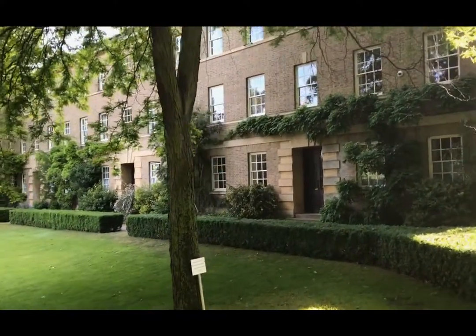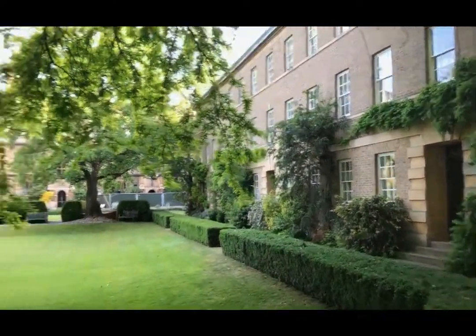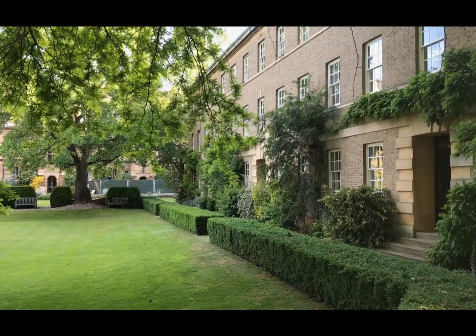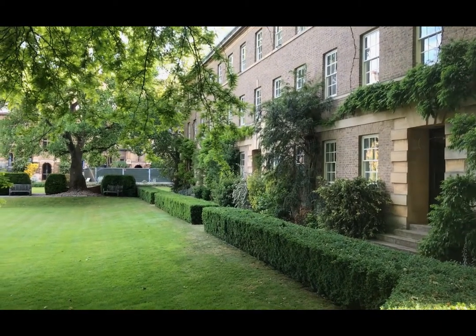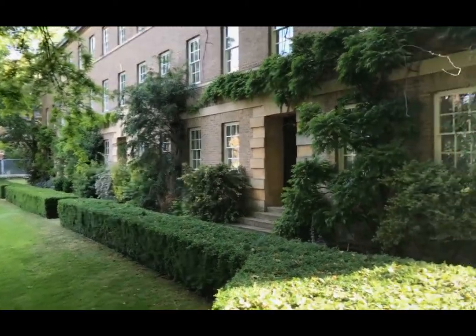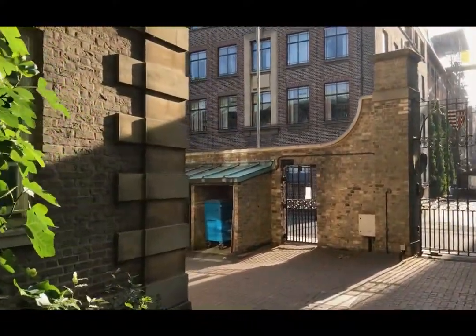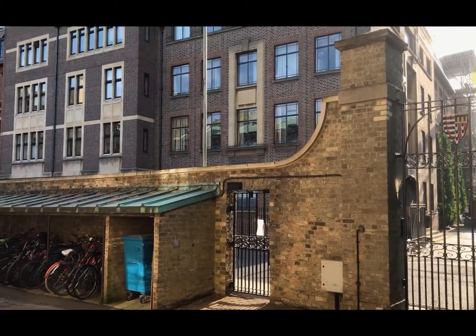We're going to hold that camera angle because the sun is beating down at the moment, and I'm going to show you the Orchard Building. The Orchard Building is predominantly student accommodation and it does house a couple of the fellows' offices, but mainly student accommodation. Again, as you can hear, it's very quiet, very peaceful and a really nice place to be. We're getting a lot of sun as we move down across the side of the Orchard Building, but I wanted to show you the back gates - across the road is one of the faculties within the university.